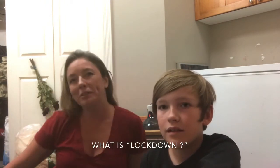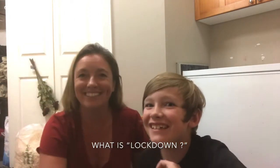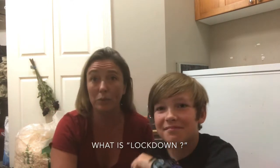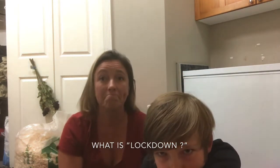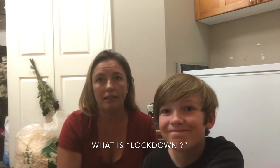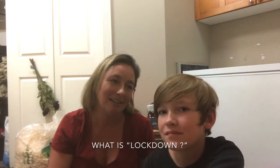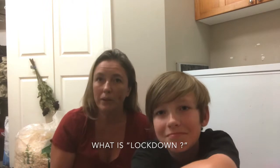One of the first things we want to talk about is a term you'll hear if you're ever considering doing incubation: lockdown. We actually didn't know about lockdown for a couple of our early hatches, and it was sad — we essentially shrink-wrapped our ducklings inside the eggs with their own semi-permeable membrane and they couldn't get out. Now we know that lockdown is really important: it's all about maintaining humidity in the incubator as the eggs are hatching.